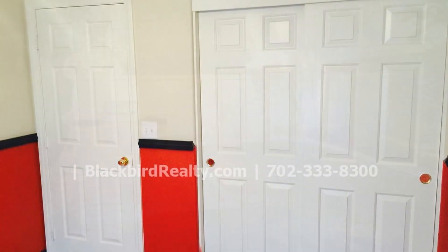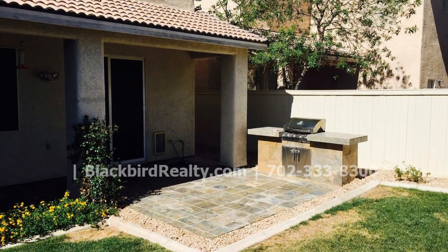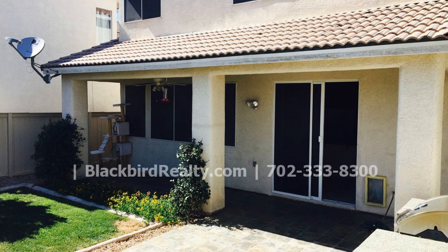Other features of this home include a two-car garage, desert landscape in the front lawn, and a lush green backyard with a covered patio and built-in barbecue grill. This may be the perfect property for you.